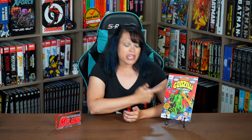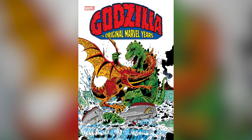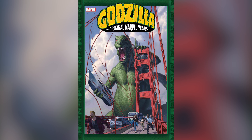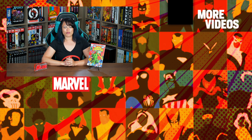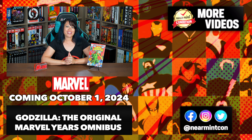Godzilla was a fun read, and you could pick up the first issue at your local comic book store, or order the Omnibus coming out October 1st, 2024. You have your choice of three different covers: the first direct market cover is by Herb Trimpe, the artist of this first issue; the second direct market cover is also by Herb Trimpe from issue number four and features Godzilla battling Batragon; and the standard edition cover is by Yun-Gyon Yun, available everywhere. Thank you to Marvel Comics for sending us copies of this first issue. Don't forget to smash the like button on your way out, and as always, stay minty!